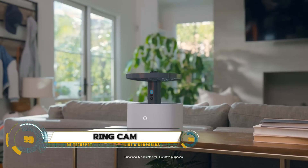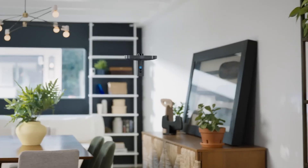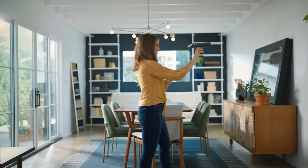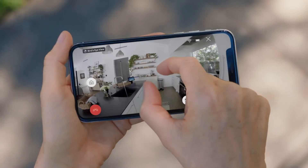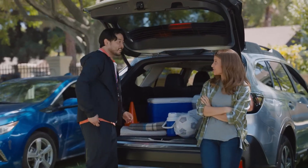The Ring Always Home Cam is the world's first flying indoor security camera, designed to provide flexible and comprehensive surveillance for your home. Equipped with advanced navigation sensors, it autonomously flies along preset paths created in the Ring app, allowing you to monitor your home from any angle. This innovative camera can respond to alarms automatically or be manually controlled, ensuring you're always aware of what's happening in your space.